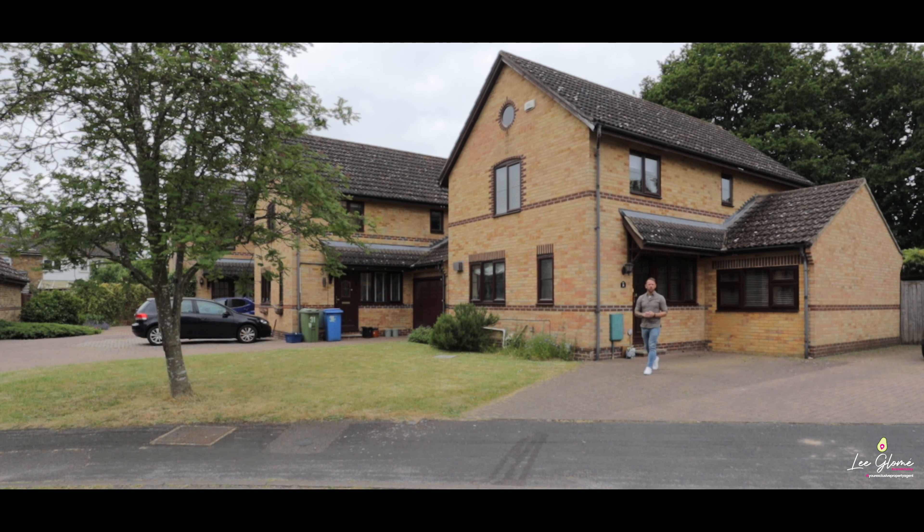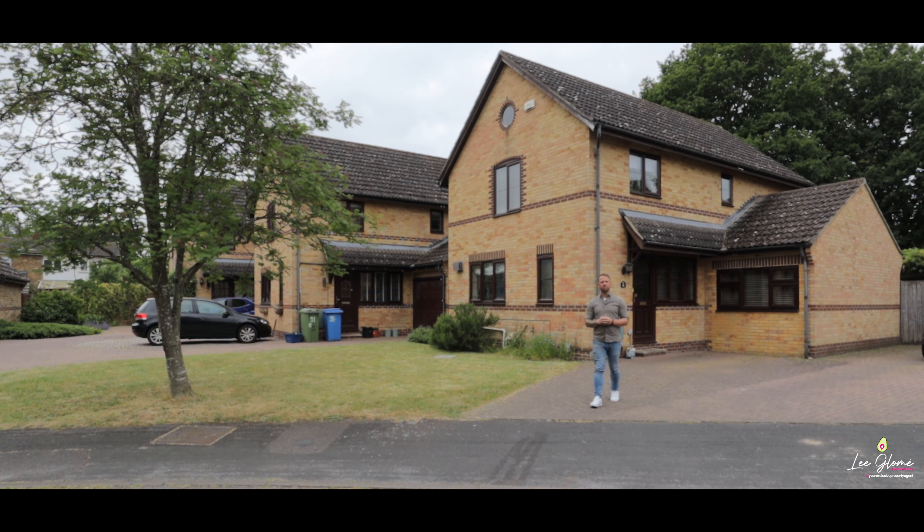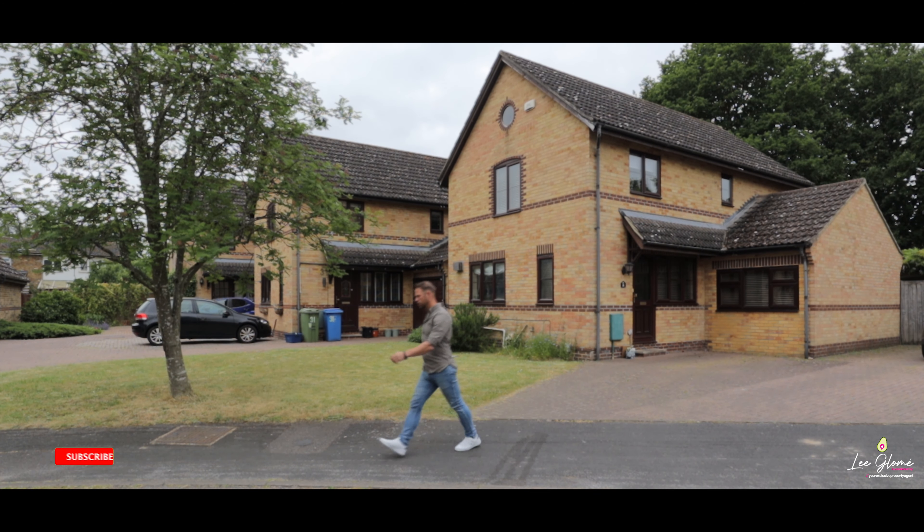Thanks for watching another exclusive property tour with me. If 33 Newton Road looks like it could be your next home, why don't you give me a call — the contact details follow this video — to arrange your own personal viewing. Thanks for watching.